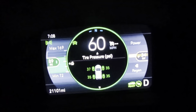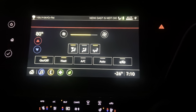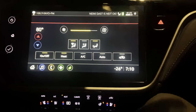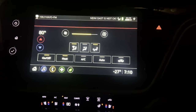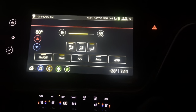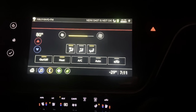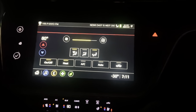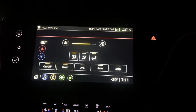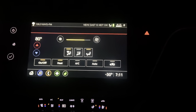I usually charge to 80%. With my car and my driving habits I usually get about 200 miles in the summer and 135 miles in the winter. When it was below zero for a couple of weeks I charged to 100%, which gave me about 125 miles each day.